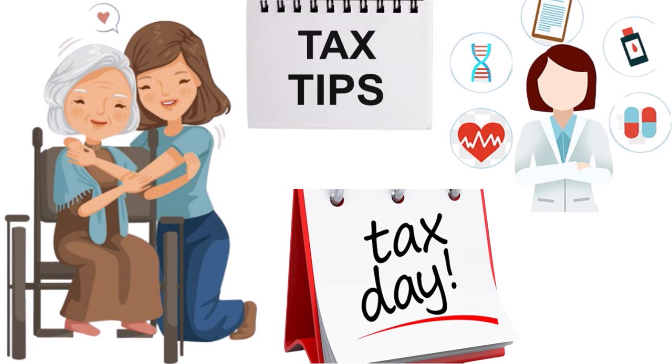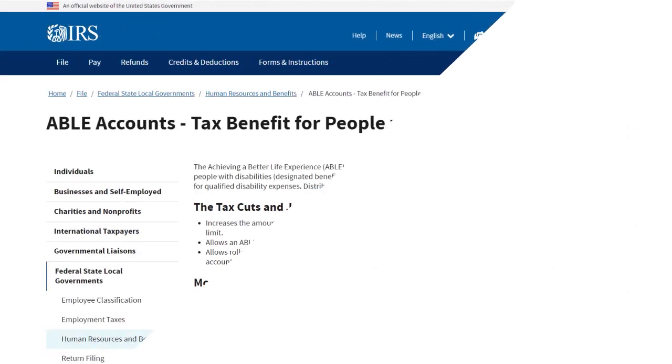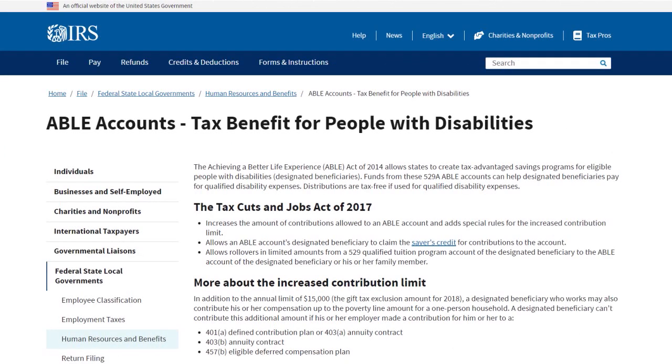Number one: consider opening an ABLE account. ABLE accounts are a relatively new savings option for people who become blind or disabled before the age of 26. The accounts work similarly to 529 college savings accounts — money in the accounts grows tax-free and can be spent on eligible expenses with no tax implications. This is really beneficial for parents of people with disabilities.